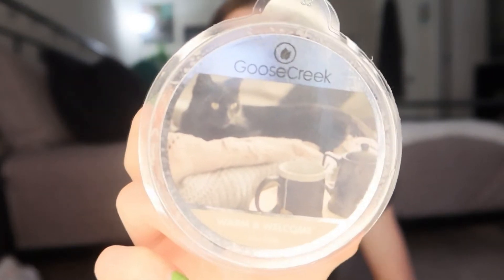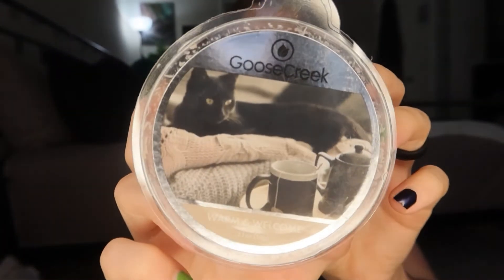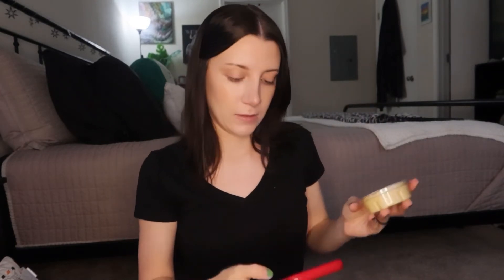The next one I got is Warm and Welcome — and obviously I got this one because there's a black cat on the packaging. I have a black cat, so I obviously had to get it. The top notes are warm glowing amber and vanilla, the middle note is sandalwood, and the base is vanilla orchard marshmallow cream, white mocha vanilla, and creamy woods. I can't really describe it but it smells warm and welcoming, which is exactly the name.